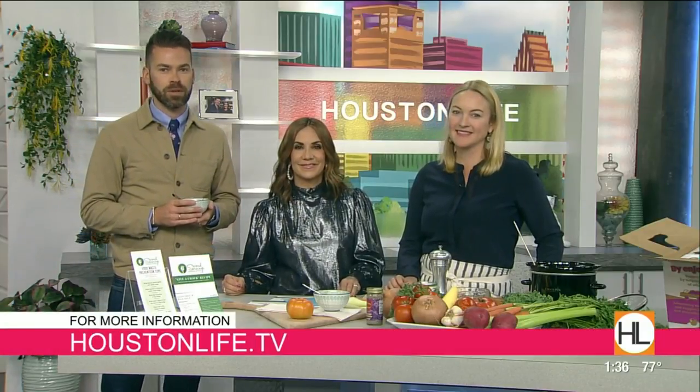Marsha Smart, thank you so much for stopping by. You guys are so welcome — a great program with Second Servings. If you would like to connect with Marsha or to learn more about how you can help Second Servings with their mission, you can find a link on our website.